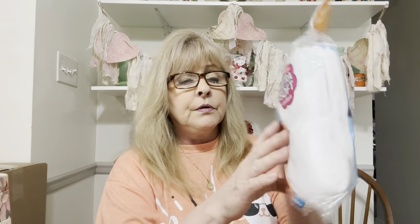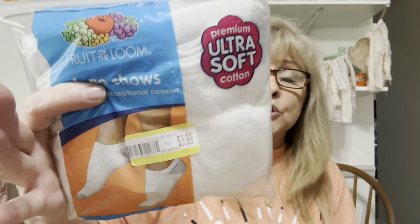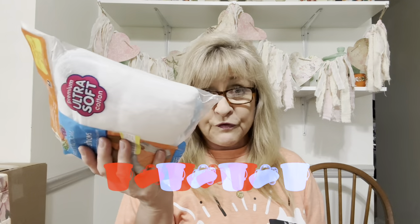I got myself a pack of Fruit of the Loom footie socks, because Lord knows mine have seen better days. You just can't get that black off the bottom — I guess I need to wash my floors more often. So those are for me.